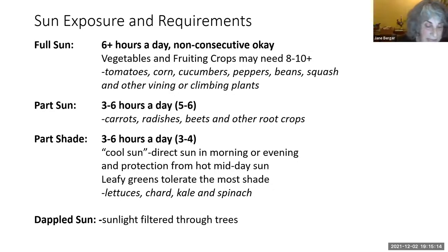When the seed pack or plant label lists part sun to sun as the desired light, it will grow in both part sun and full sun, meaning a minimum of five to six hours of direct sun if possible. Root crops such as radishes, carrots, and beets do well in part sun. When the label says part shade to shade, the plant prefers less than six hours of direct sun a day — about three to four hours — and most of that cool sun, meaning in the morning or early evening with protection from the hot midday sun. Leafy greens such as lettuces, chard, kale, and spinach tolerate the most shade.